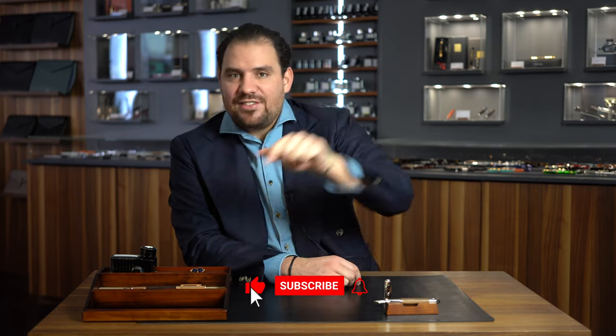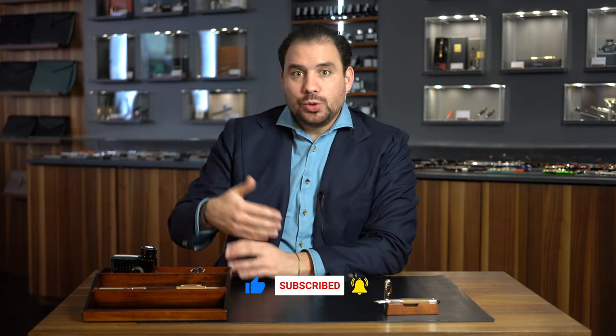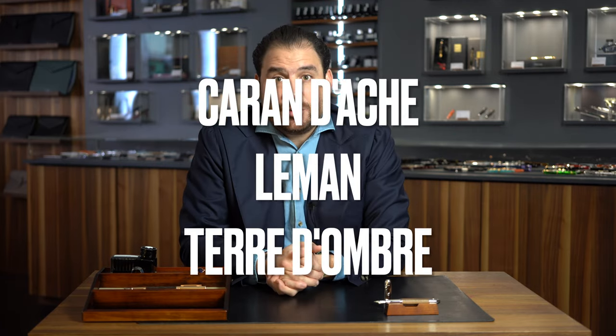Make sure you hit the subscribe button and leave a like if you like this content. I'm not going to go chronologically — I'm just going to go through different releases, and we're going to start with the Carondage Terre d'Ombre.